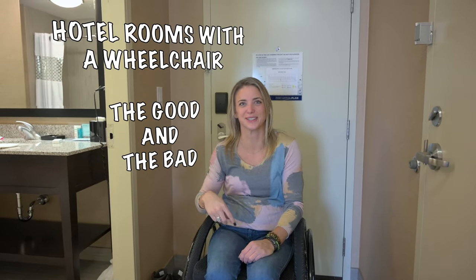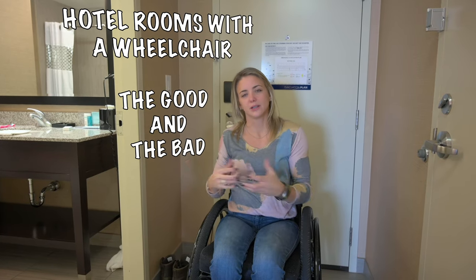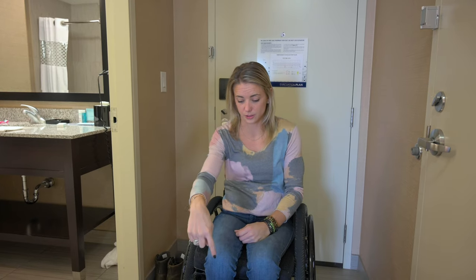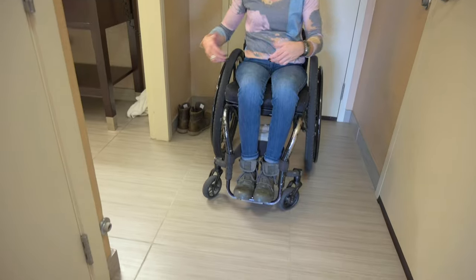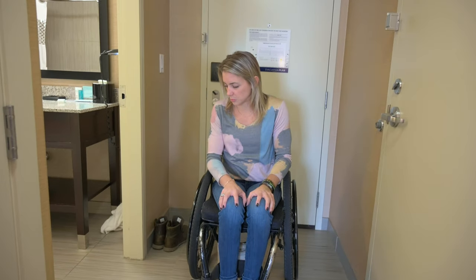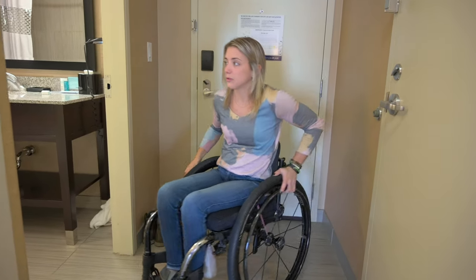Hotel round two, Saskatoon. This one is much more accessible and wheelchair friendly. Starting with the flooring, we have tile coming right into the entrance, which is nice — it doesn't bog up the wheelchair and makes it really easy to spin around. We might as well go straight into the bathroom.